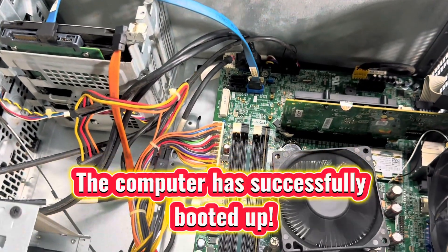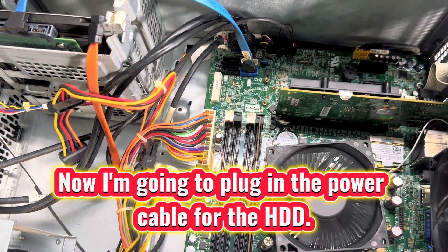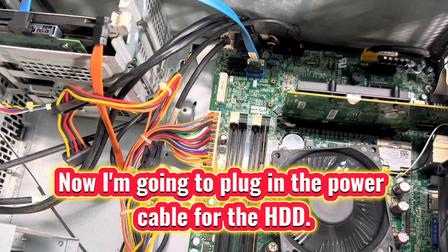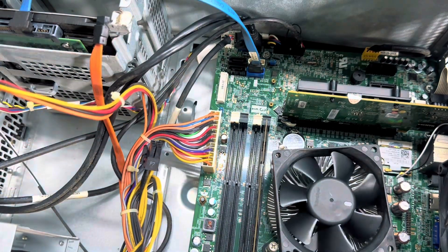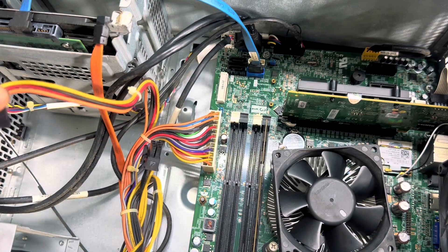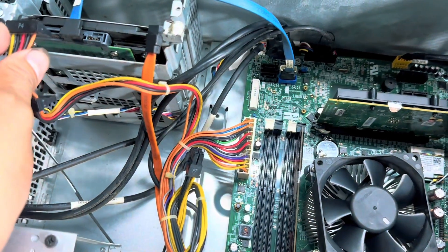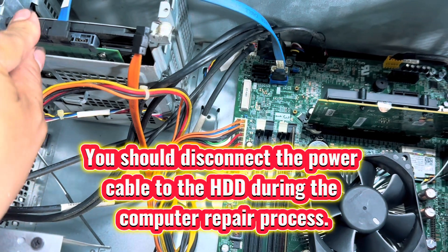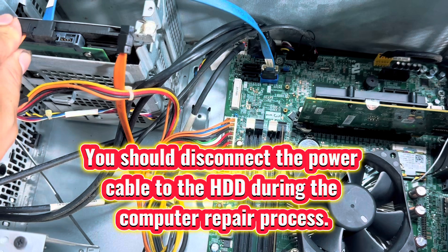The computer has successfully booted up. Now going to plug in the power cable for the HDD. You should disconnect the power cable to the HDD during the computer repair process.